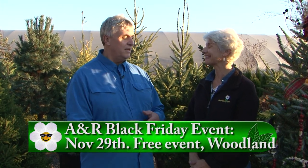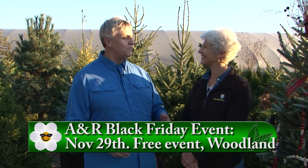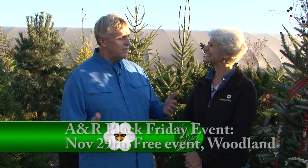A&R Nursery is kicking off the holiday season with a Black Friday s'mores holiday event — bringing your family out for s'mores, a fireplace, hot dogs, and cocoa. They really want to make it a family affair. Come enjoy their new facility, where the wonderful staff will answer all your questions about their unique and wonderful trees and make it a great holiday experience.